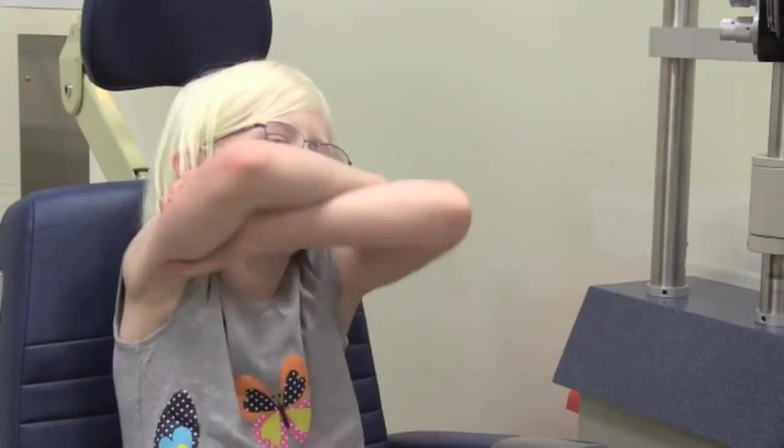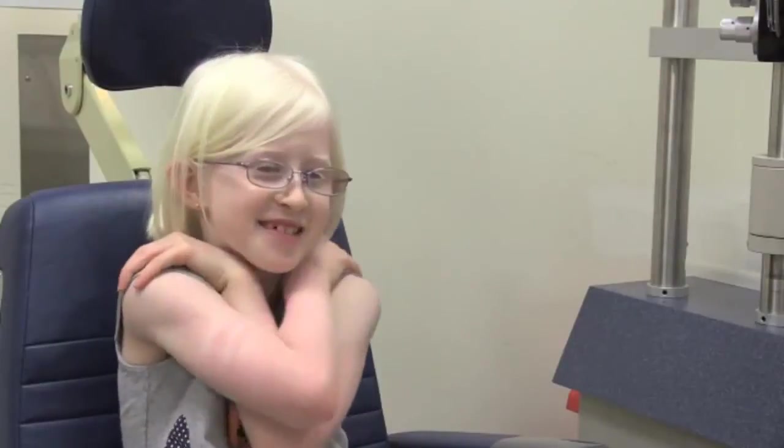I don't like that I can't see that well, and that's the bad thing about it. The two other things that I like about it are my eyes and my hair color. I really like them. I want to keep them forever.